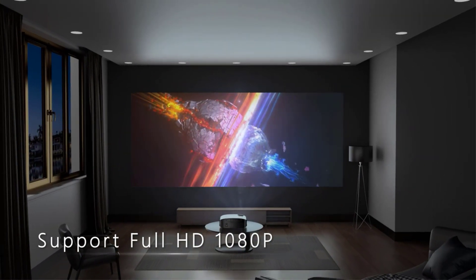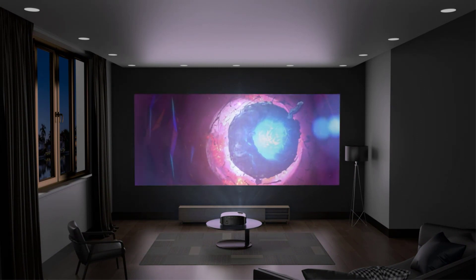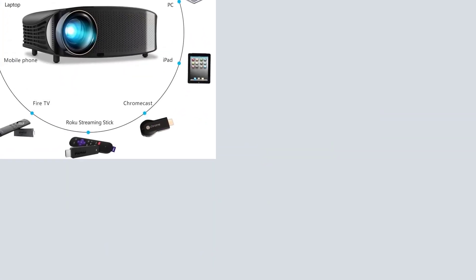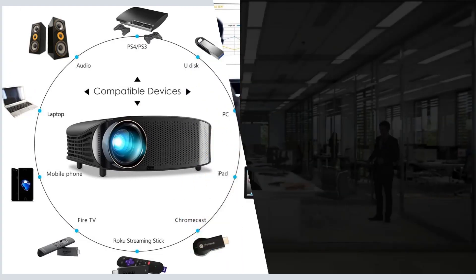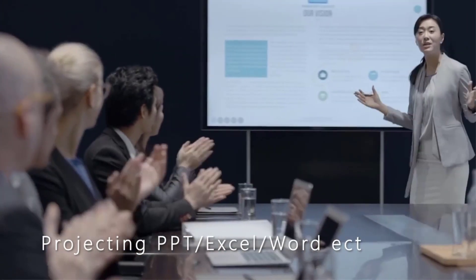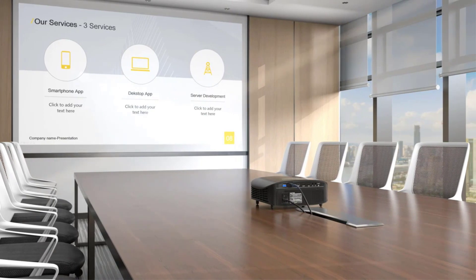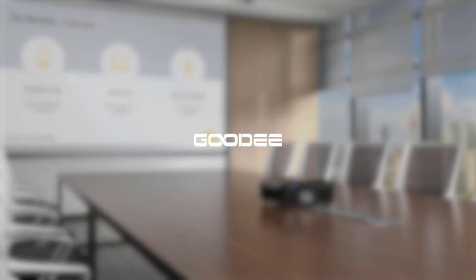The giant display supports up to 230 inches with a 16:9 aspect ratio. The optimal viewing distance is 4.9 feet to 18 feet, with a 98-inch screen at 10 feet being optimal. Complete your home theater setup with two built-in 3W speakers featuring Hi-Fi Stereo with SRS Sound System, providing a powerful and crystal-clear listening experience even without external speakers.